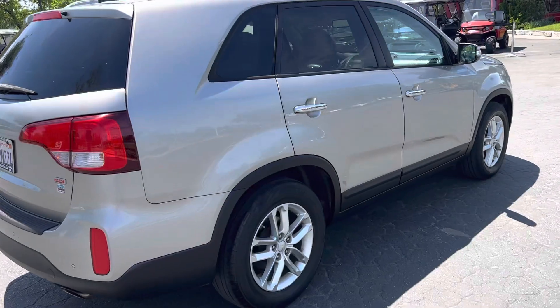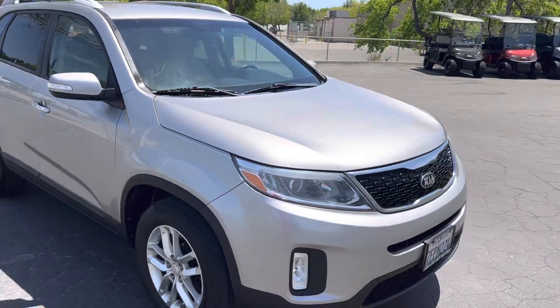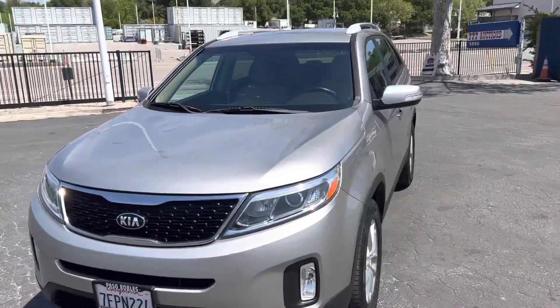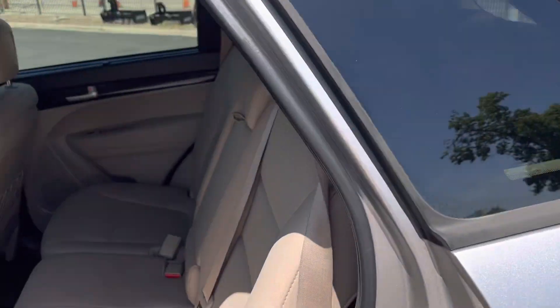Tires look good. You can come down and take a look — June 2nd, 9 to 4 for the in-person auction, and June 3rd at 7 p.m. for the online live auction. There's the outside; let's look in the back real quick.